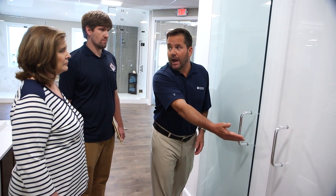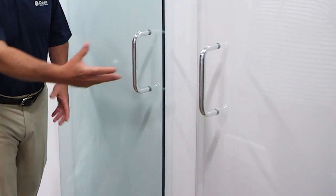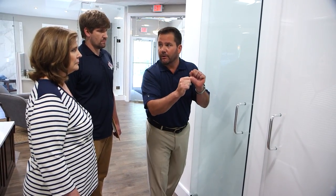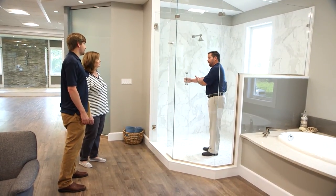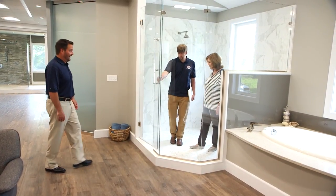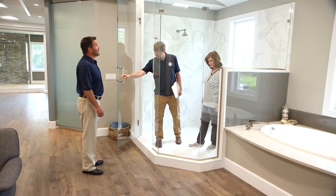Tom presents two types of glass: a standard clear product and an ultra-clear product, where the iron content is removed from the glass so you get a real crisp, clear view of your tile. The shower enclosure Joe has chosen is a beautiful half-inch tempered safety glass — ultra-clear with ShowerGuard coating — providing years of enjoyment and beauty. Pam loves it: "I think it looks fabulous. This is perfect. Exactly what I'm looking for."